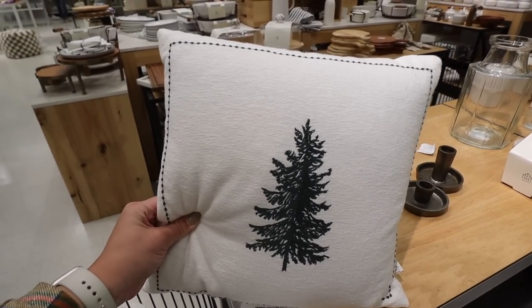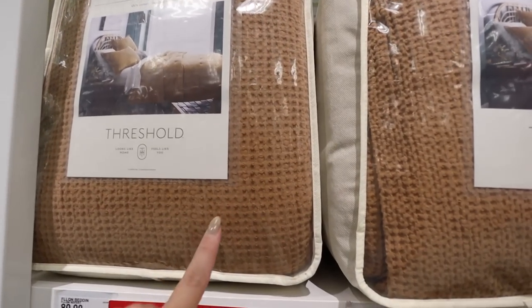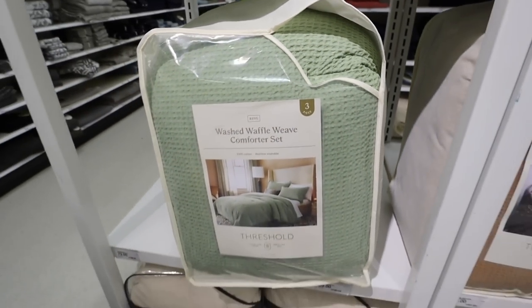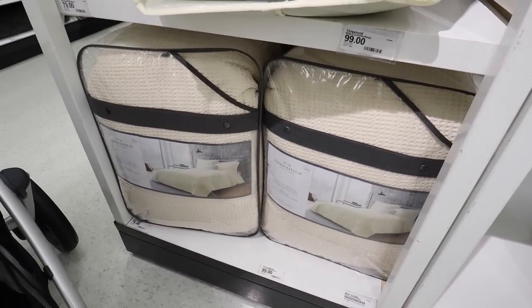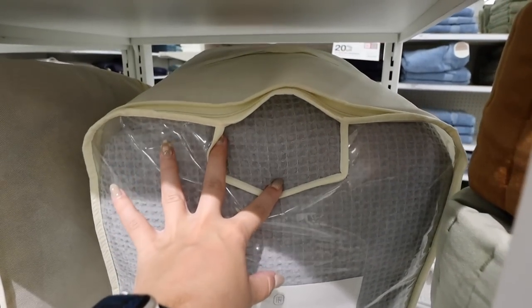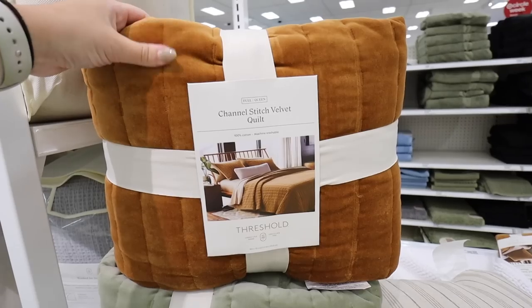There are also new Threshold comforter sets — these come in full/queen and king. First is a beautiful rust color, then a really pretty sage green with waffle knit texture, and also cream. It is $79 for full/queen and $99 for the king set. It probably comes in even more colors online. And these quilts actually match the colors of the comforters — rust, green, and more — perfect for a layered look. The full/queen quilt is $80 and the king is $90.